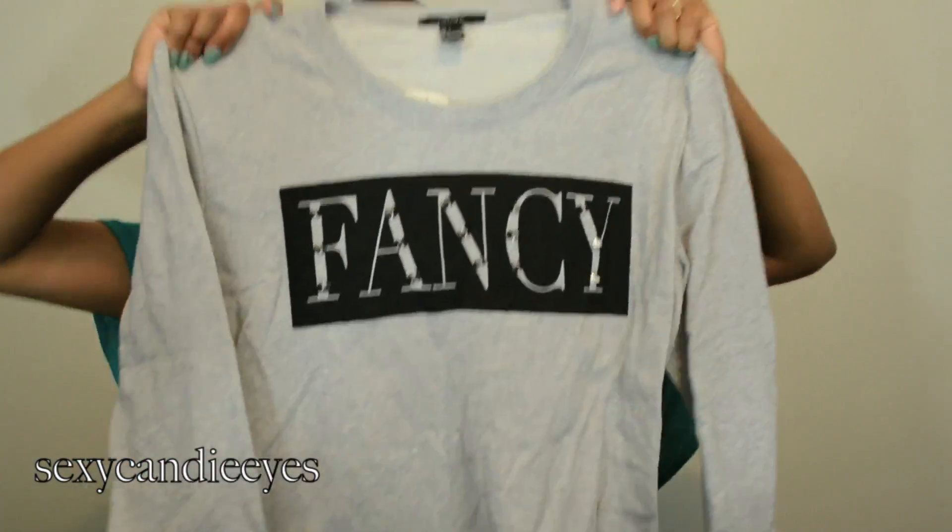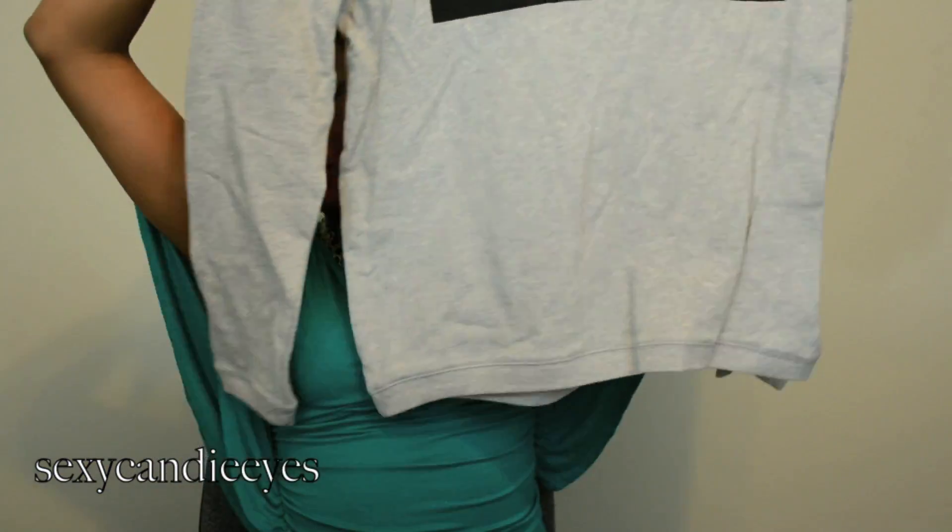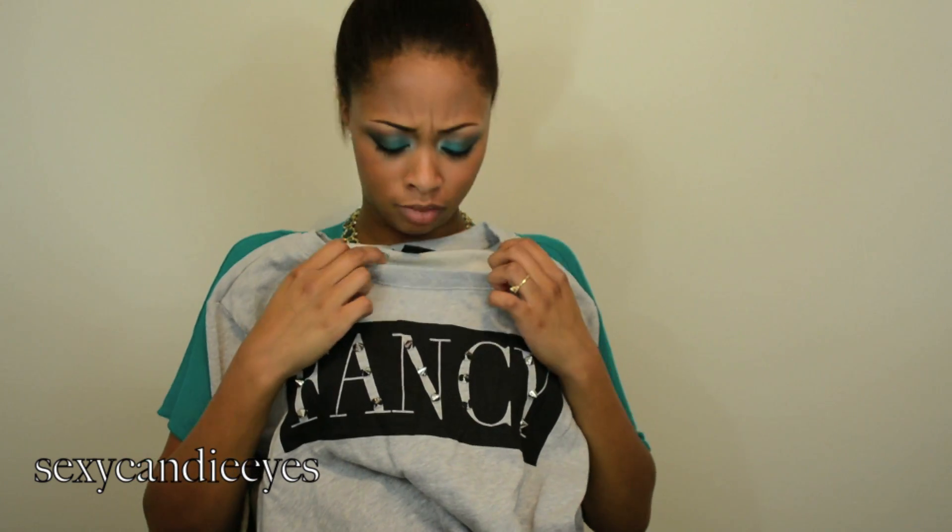I also got this sweatshirt. I'm going to have to be really careful with it — it has spikes on there so I have to be careful how I wash it. It says 'fancy.' This is also a large because I want to wear it big; normally I would wear a medium. This was $19.80.